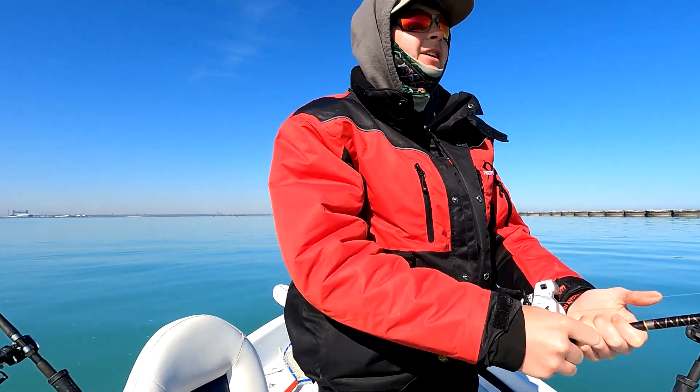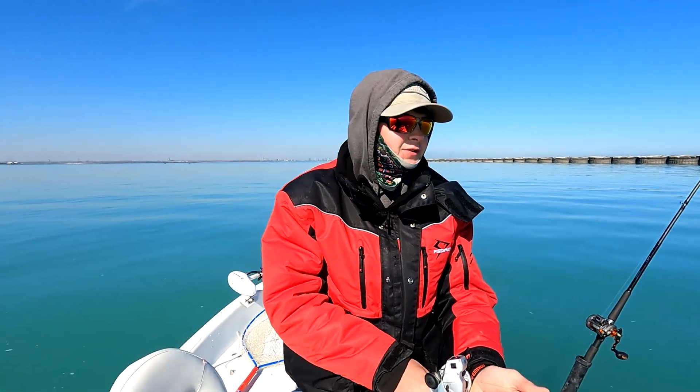All right guys, we're coho fishing right on the Illinois-Indiana border, just fishing this riprap.